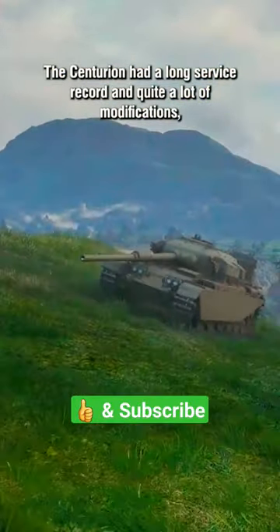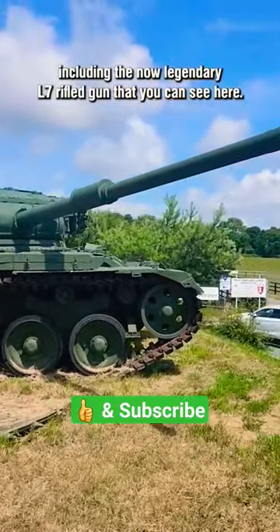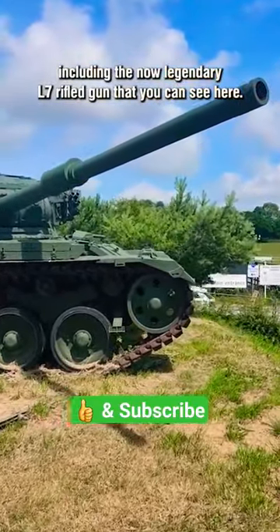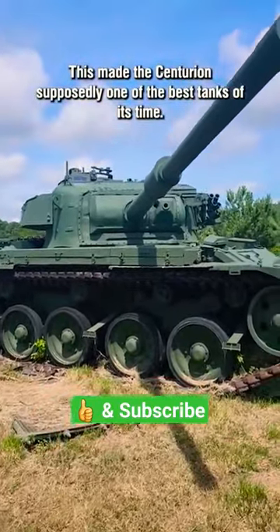The Centurion had a long service record and quite a lot of modifications, including the now legendary L7 rifled gun that you can see here. This made the Centurion supposedly one of the best tanks of its time.